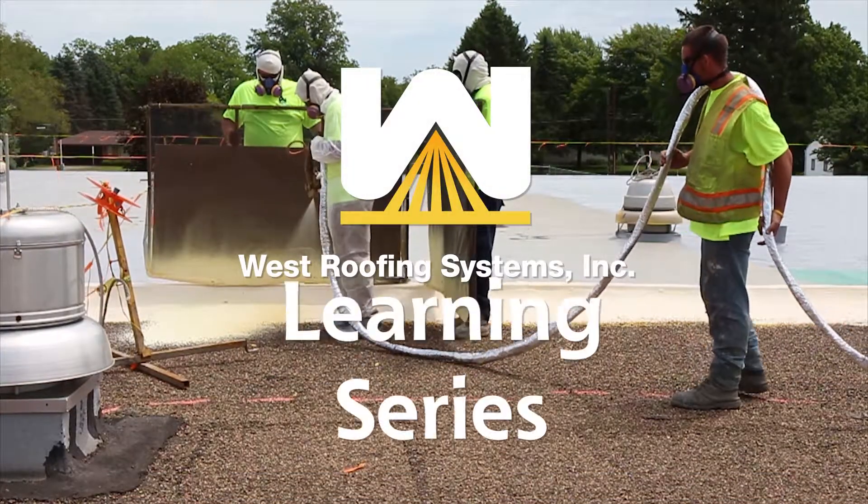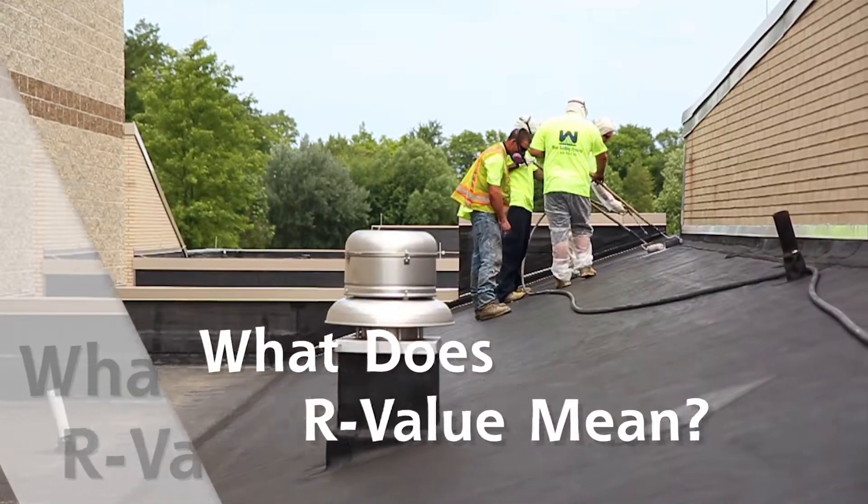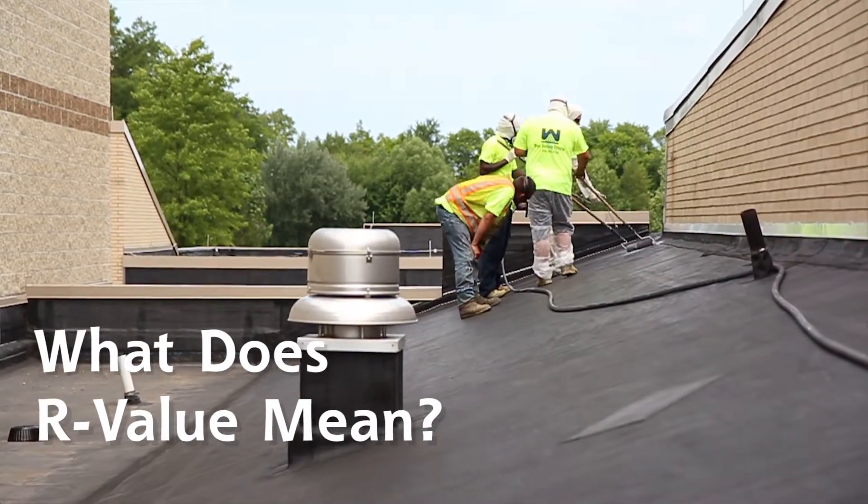If you have a roof project going on at your facility, you've probably heard or read the term R-Value, but what exactly is R-Value? I'm Aubrey Bartow, the Marketing Manager here at West Roofing Systems, and I'm here with Mike Hughes to talk with you today about R-Value.